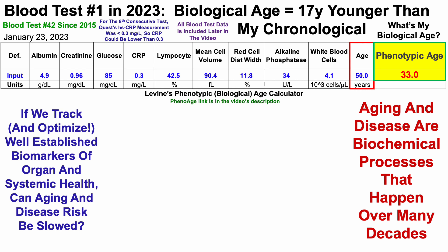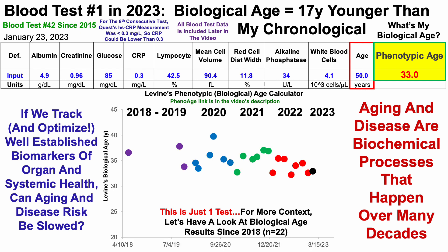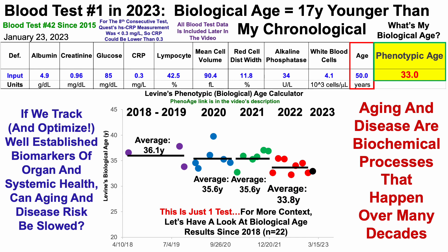Rather than looking at just data I've entered into a spreadsheet, all blood test data will be included and we'll go through it later in the video. For more context, let's look at biological age results since 2018 — I have data for 22 blood tests since that time. Levine's biological age is on the y-axis plotted against time starting from 2018. From 2018 to 2019, my average biological age was 36.1 years. From 2020 to 2021, over 12 tests, my average was 35.6 years. Then over seven tests in 2022, I significantly reduced that value from 35.6 to 33.8 years.